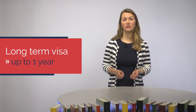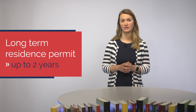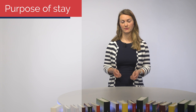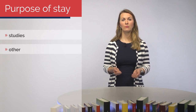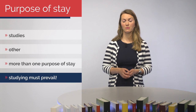Long-term visa allows you to stay in the Czech Republic up to one year. If you want to stay here after that, you may, under specific circumstances, apply for a long-term residence permit. Long-term residence permit is issued up to two years and it can be extended. Both long-term visa and long-term residence permit are linked to a certain purpose of stay — basically a reason why you are in the Czech Republic. In your case, it should be studies, or scientific research. Check your visa or your biometric card. During your whole stay, you must prove that you comply with your purpose of stay. You can have more than one purpose of stay, so you can work or start doing business while studying, but studying must always prevail.